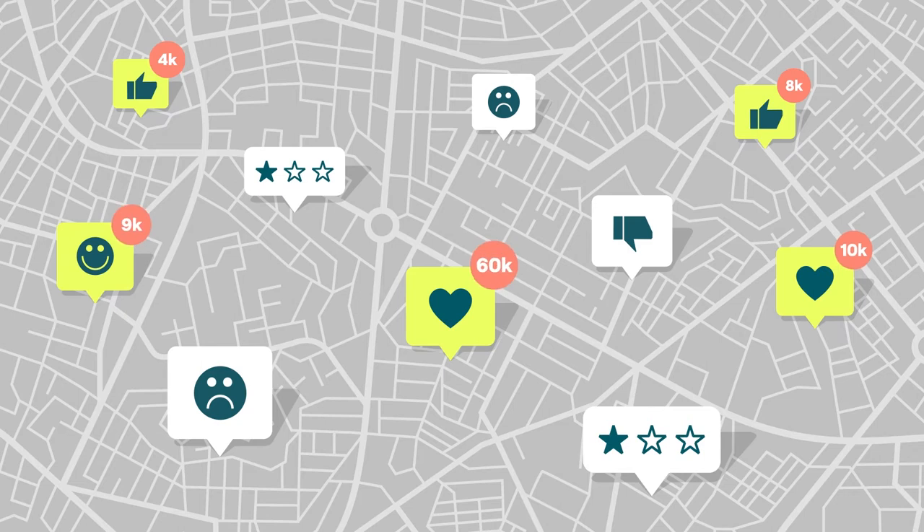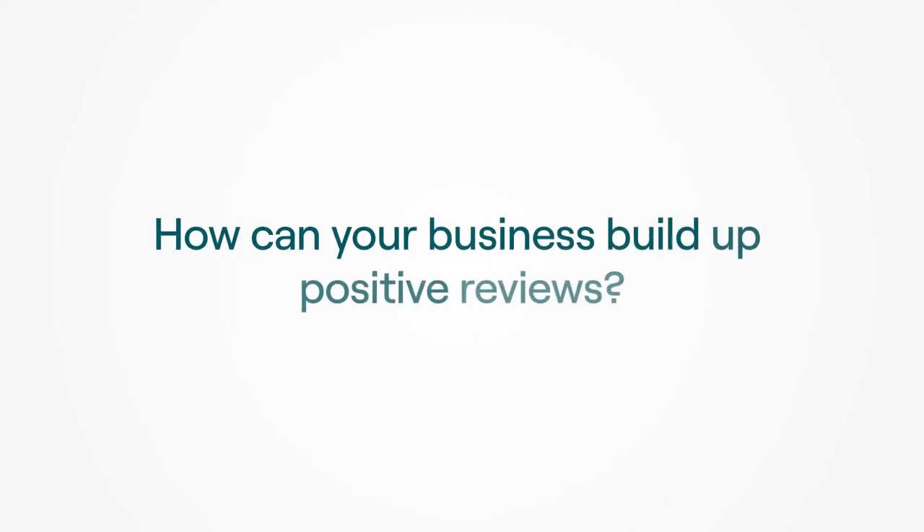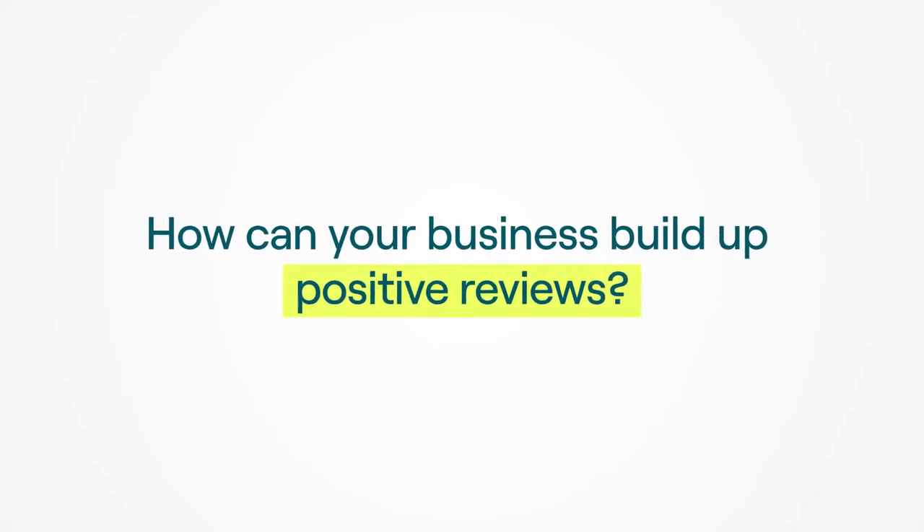With so much online feedback available today, customers go where they know others have had a great experience. So how can you build up positive reviews to ensure they choose your business over the competition?